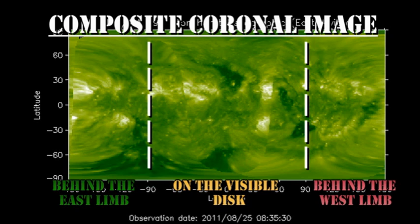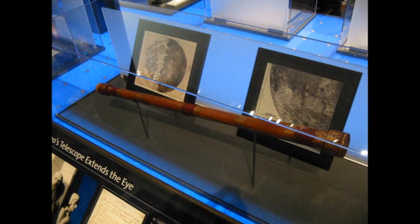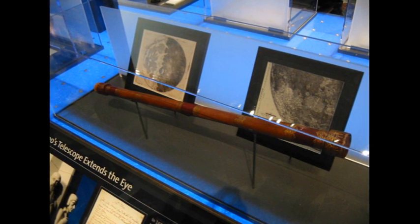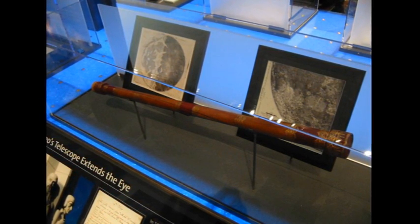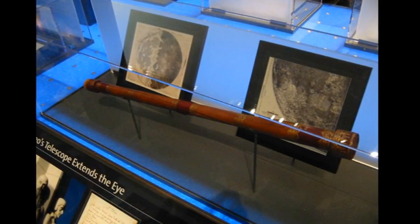Looking at the composite coronal image from the SDO and the two STEREO spacecraft, we can see that the remnants of region 1263 are now fully onto the visible disk. And the next region due is the one over in the south, that we're getting that hint of from the SXI data. If you would like to find out more about what's going on in the sun, follow the links in the description box below. If you want to see earlier editions of the sun today, go to my channel and they're all listed there.